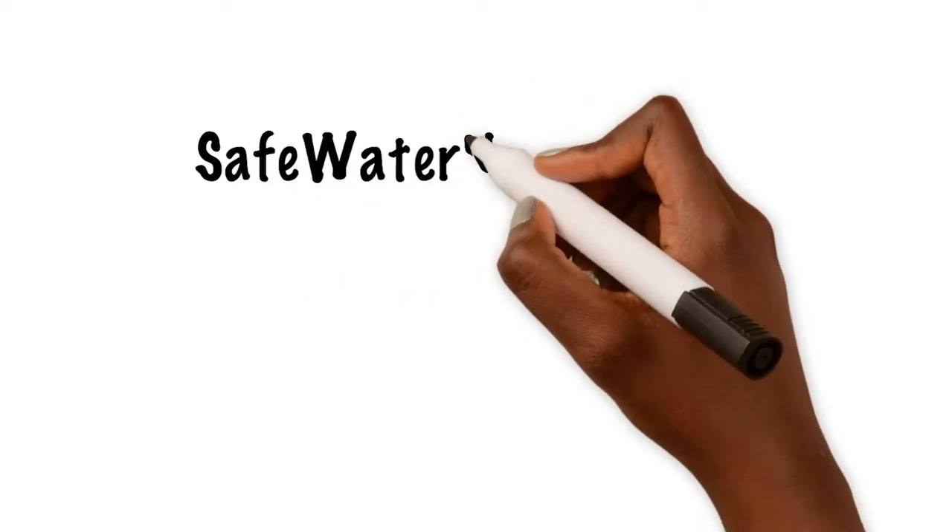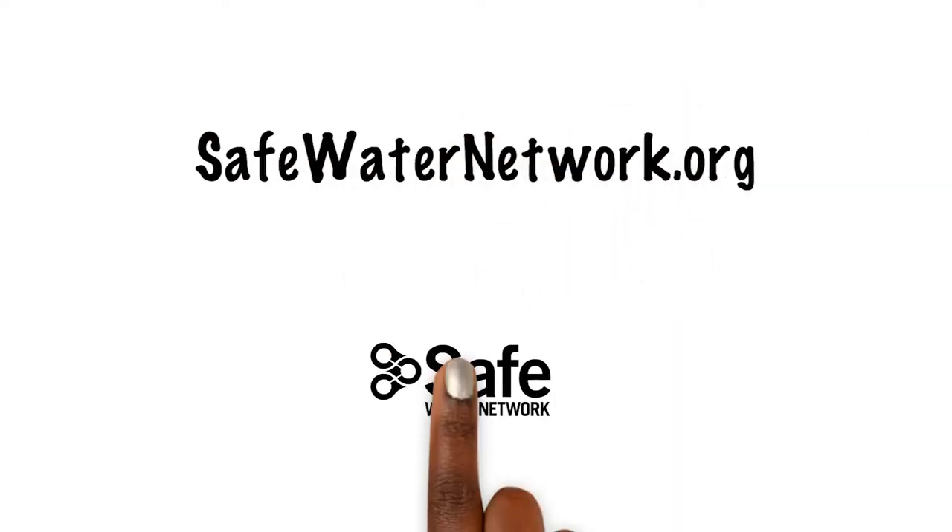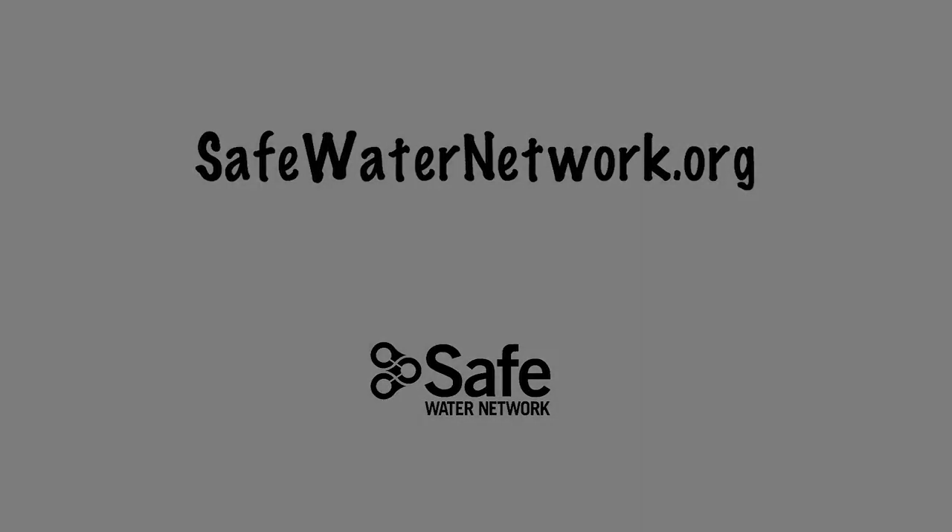To learn more, visit safewaternetwork.org.